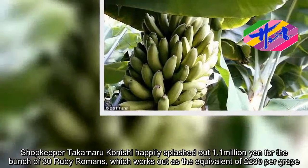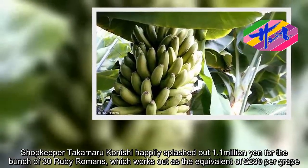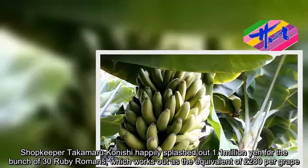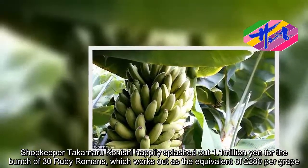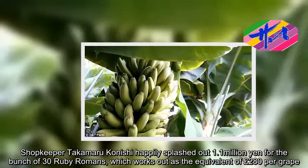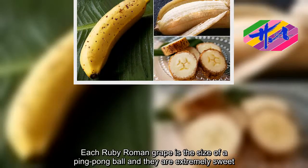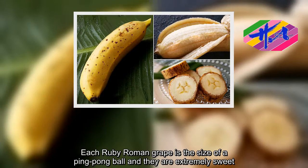Shopkeeper Takamaru Kanishi happily splashed out ¥1.1 million for the bunch of 30 Ruby Romans, which works out as the equivalent of £280 per grape. Each Ruby Roman grape is the size of a ping-pong ball, and they are extremely sweet.